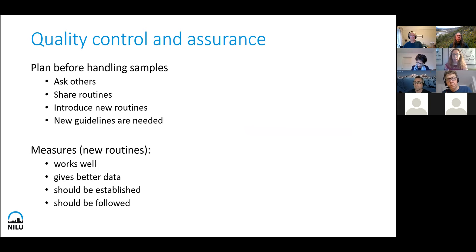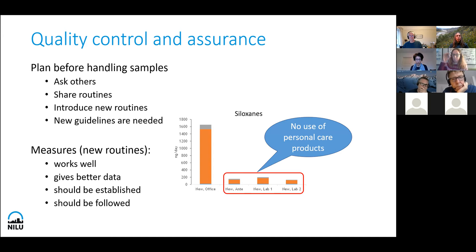We have to plan before we start monitoring and before we handle samples. We should talk to each other, share routines and experiences. We have to introduce new routines and new guidelines. Introducing new measures can sometimes not be very well received, but we have shown that it works well — it gives us better data. An example: when we banned use of personal care products, levels go down quickly in the labs where it is not allowed, compared to a normal office where people can use any products. So it actually works and has to be introduced on a broader scale, shared and discussed together.